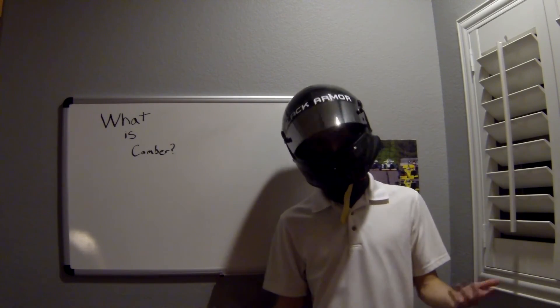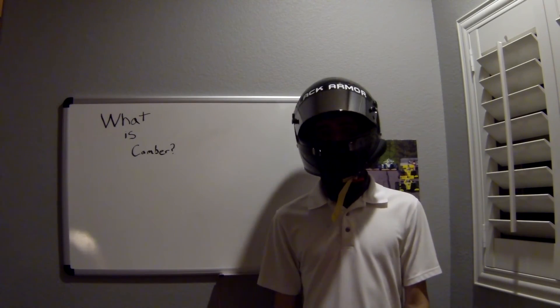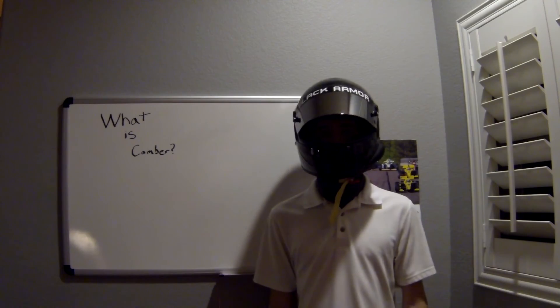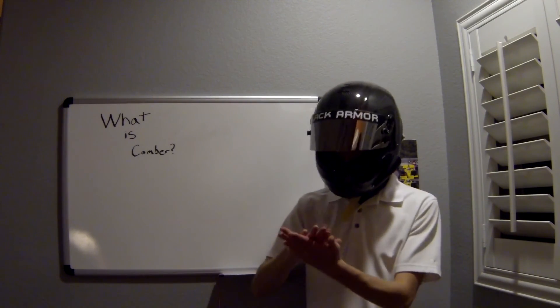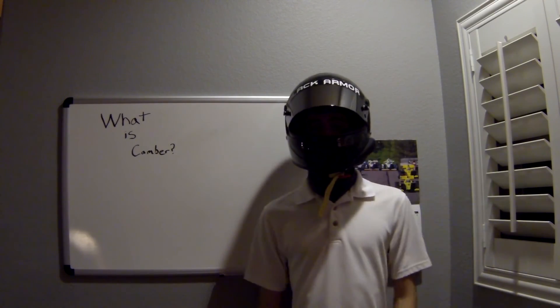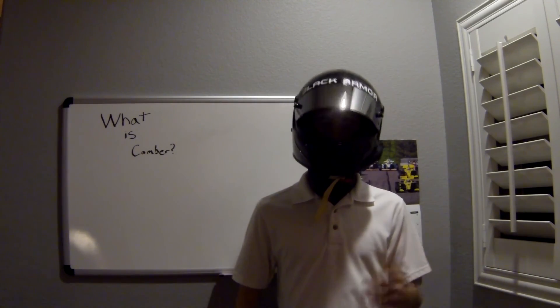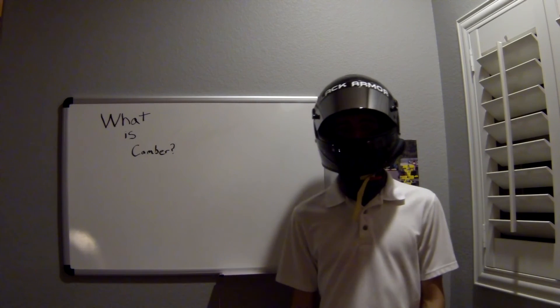As a conclusion, camber is an angle that can both improve and diminish cornering ability in a variety of vehicles and in a variety of situations by changing how the tire contacts the road. As always, if you have any specific questions, be sure to ask in the comments and I will either feature you in a video or answer your questions directly. See you next time guys! Bye bye.